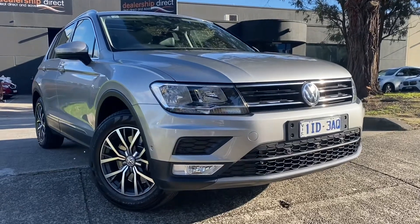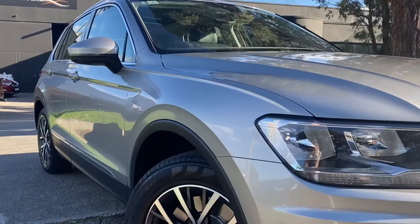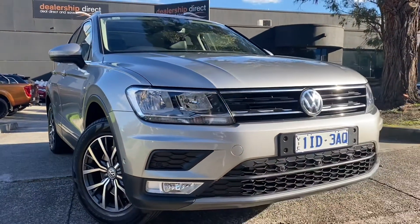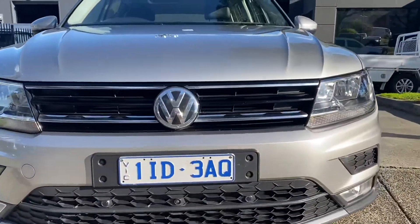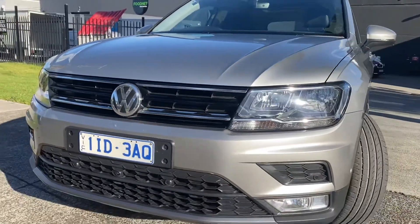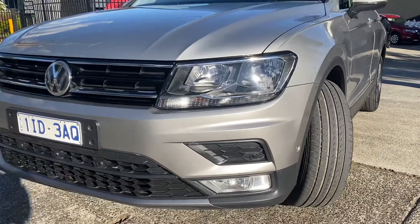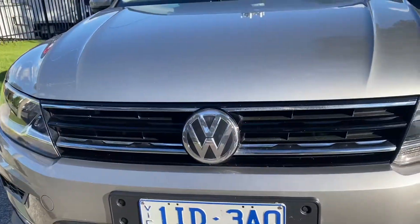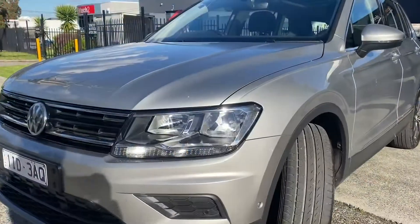Hey guys, it's Paige here from Dealership Direct. Thank you for taking the time to watch another one of our video presentations. Today I'll be taking you through this 2017 Volkswagen Tiguan. It is a Comfortline wagon, automatic, with very low kilometres — under a hundred thousand. It's got a full service history, four-wheel drive, and is ready for immediate delivery off our showroom floor, including fully road-worthied, serviced and guaranteed.